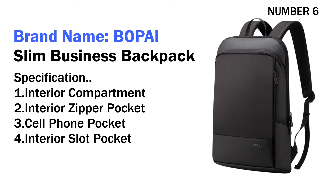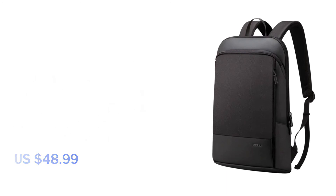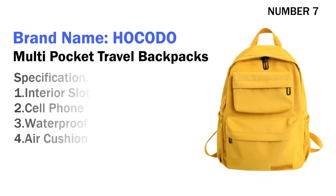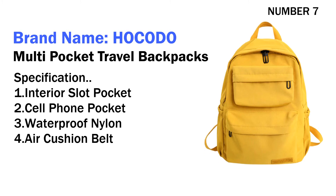Four interior slot pocket. Its price is US $48.99. Number seven: brand name Hakato Multi-Pocket Travel Backpack. Specifications: one interior slot pocket, two cell phone pocket, three waterproof nylon.